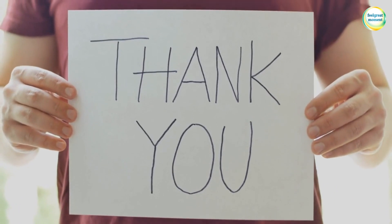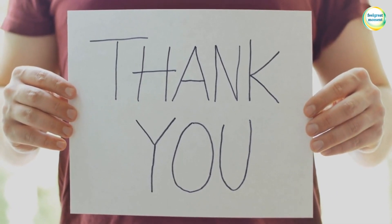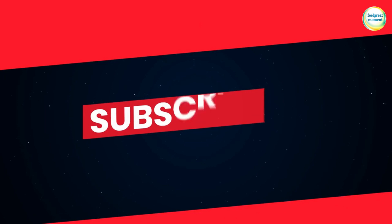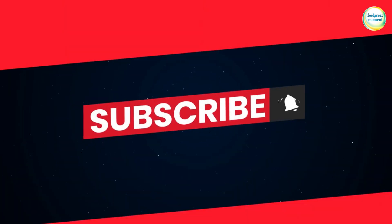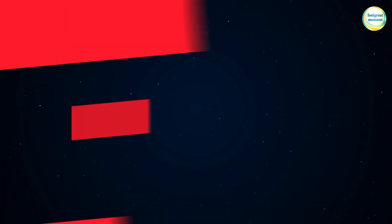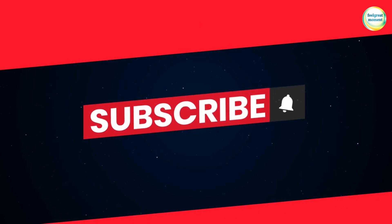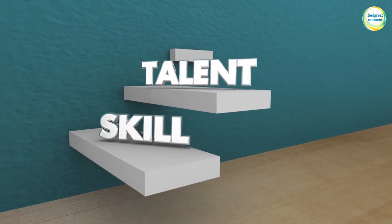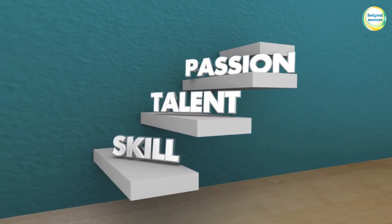Thank you for watching. If you found these tips helpful, please give this video a thumbs up and consider subscribing to our channel for more content on personal development and productivity. Do remember, effective time management is a skill that can be learned and refined over time.